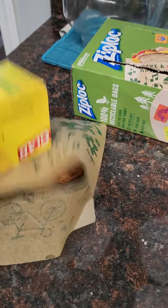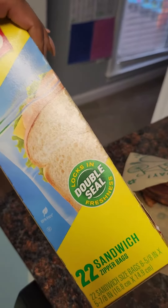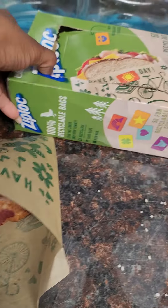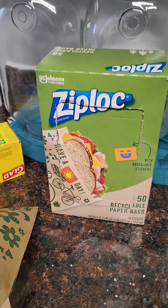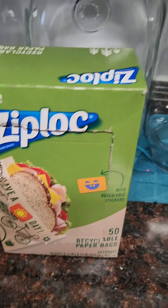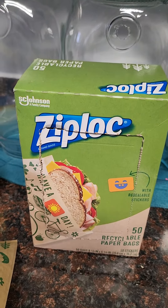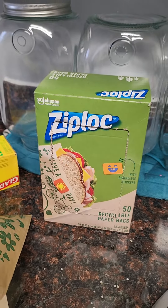If I want an extra layer of protection, I'll put the paper bag inside of a plastic bag, but the plastic toxins aren't getting on the bacon because it's protected by the paper bag. I got this box of paper bags — it has 50 in it. They're made from recycled paper and are recyclable. This box was $5.99, and depending on where you get it, it should range anywhere from five to seven dollars for 50 bags.